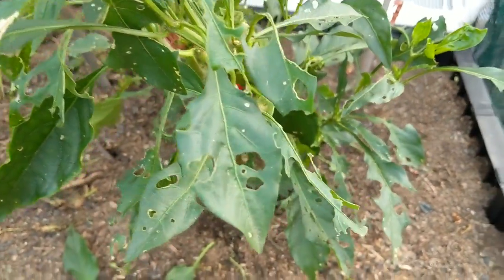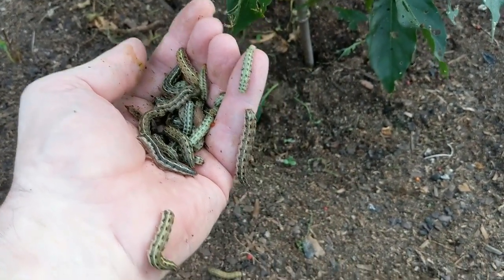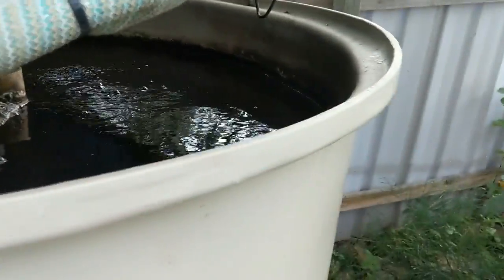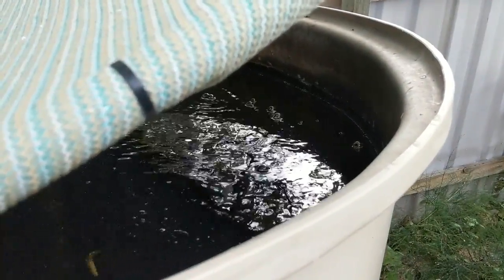So I thought I'd just give you a bit of a quick look at what I'm actually going to do with these guys. If I can wrangle them all, let's toss them in for the silver perch and see if they're interested. A lot of people ask me why I don't feed caterpillars to the silver perch, and that is because they generally don't eat them.